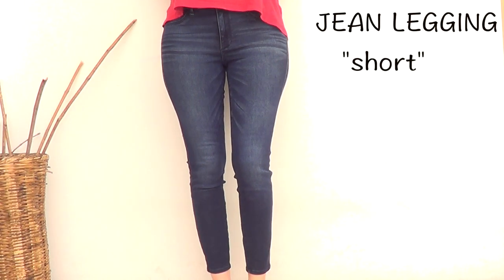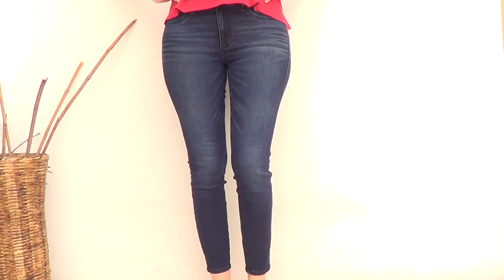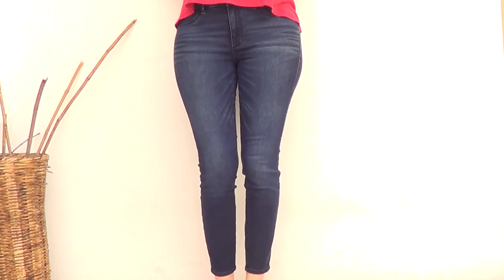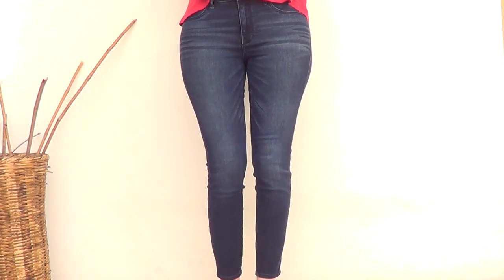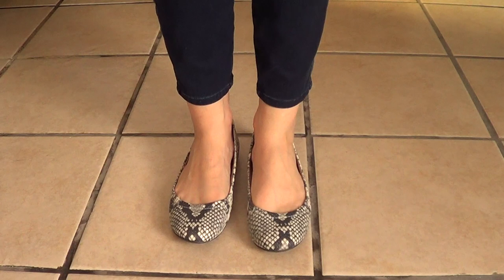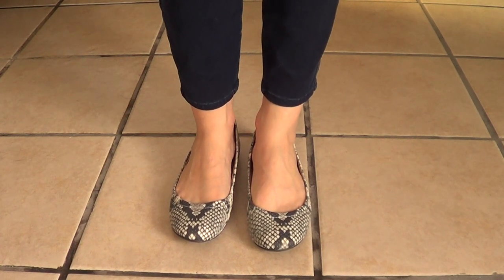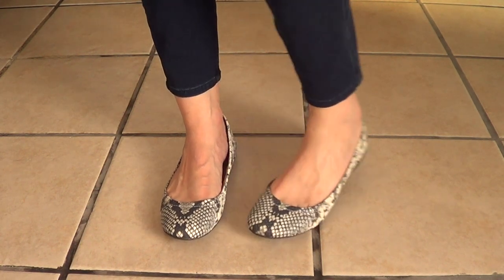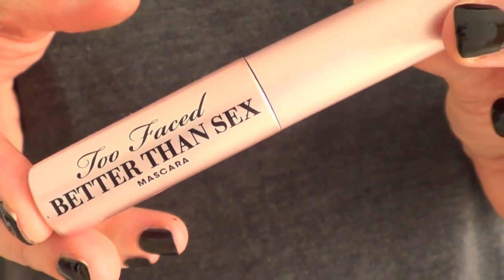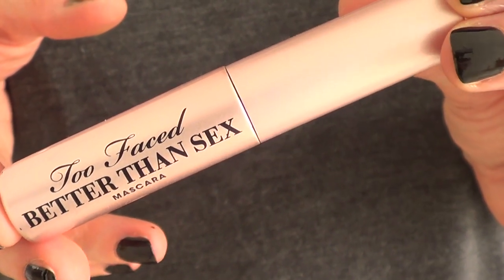Then I went to Old Navy and I got these jean leggings — they are short. I'm not really sure if I'm going to keep them yet because of my body shape. My legs tend to get skinnier on the bottom and this is what they look like from the bottom. It kind of suits that part of my body but the middle part feels off, so I'm not really sure if I'm going to return them — we'll see.